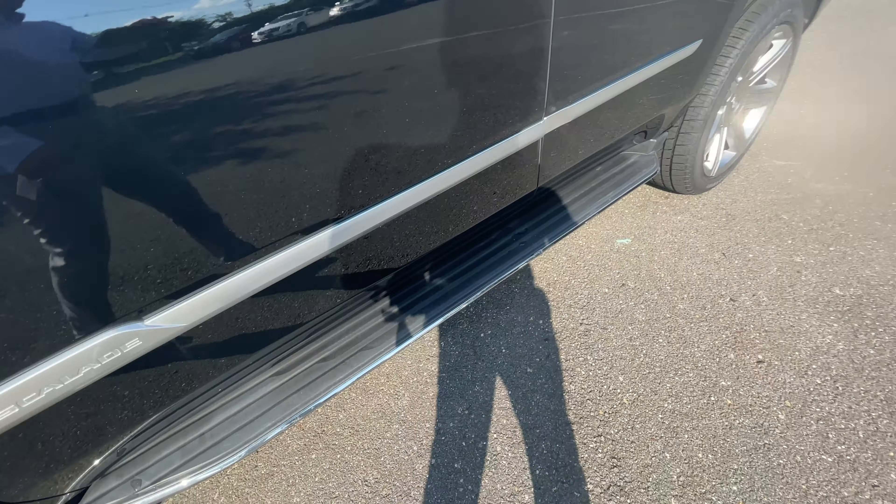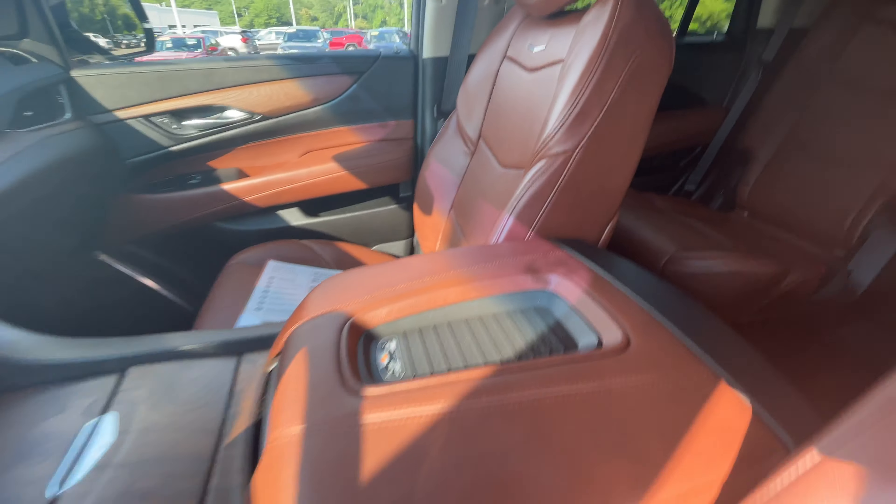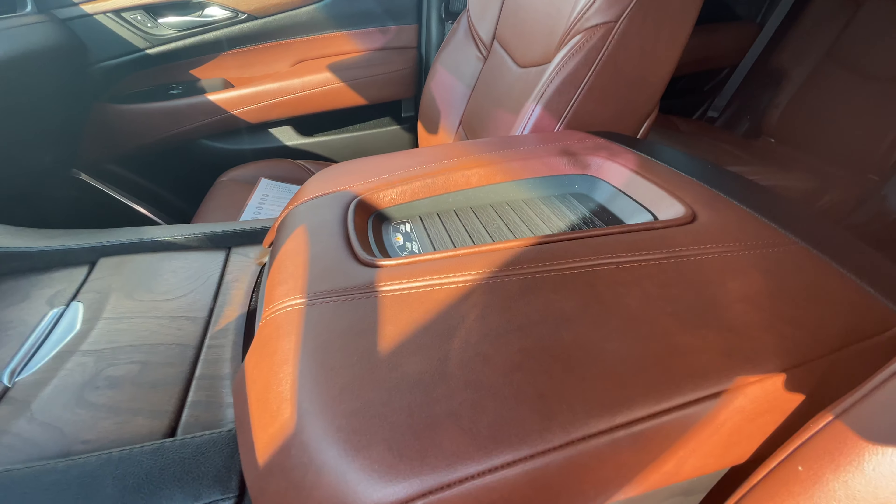Here's the Kona Brown interior I mentioned before. Seats are in great shape — no rips or tears, no fading. Same goes for the passenger seat. I'll move that paper out of the way so you can see, and the center console.